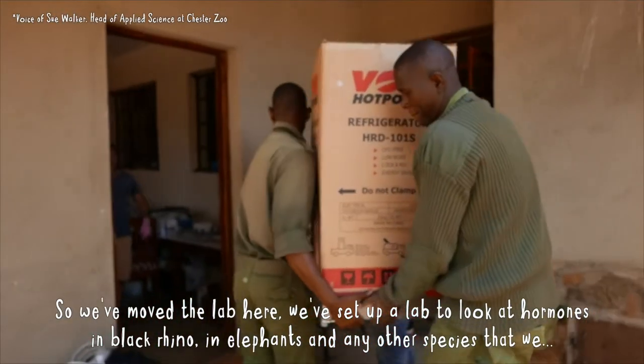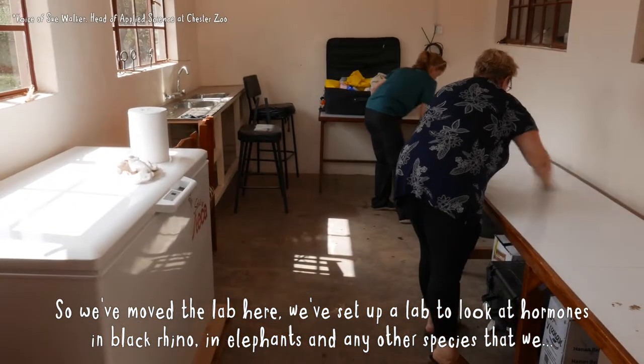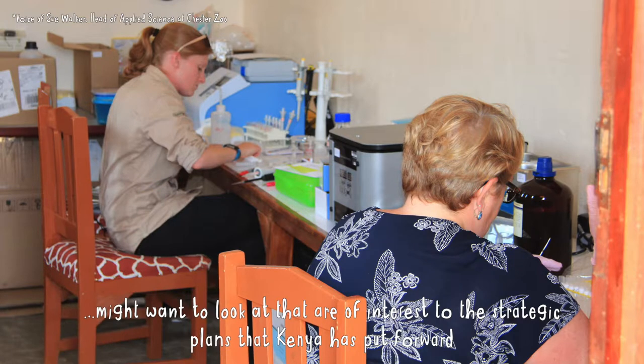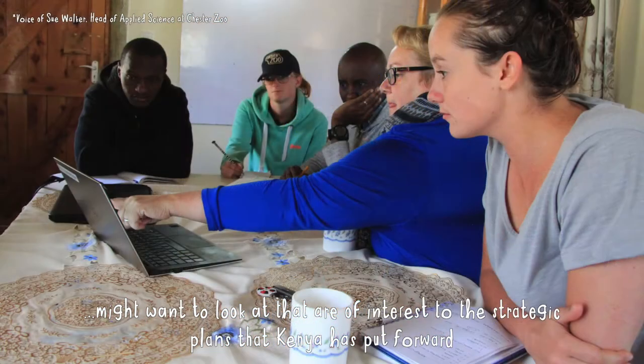We've moved the lab here and set up a facility to look at hormones in black rhino, in elephants, and any other species that might be of interest to the strategic plans that Kenya has put forward.